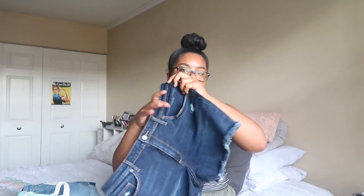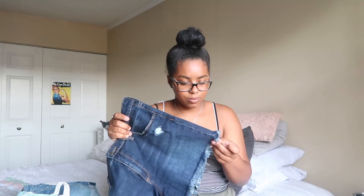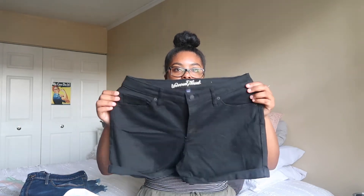Lastly, I went to Target again at a different time. They were having a buy one get one off deal on women's clothing, so I got two more pairs of shorts because I don't really have any jean shorts — just flowy shorts like these. I got these in a darker wash with frayed hems on the bottom. I don't have any dark wash shorts so these were perfect.